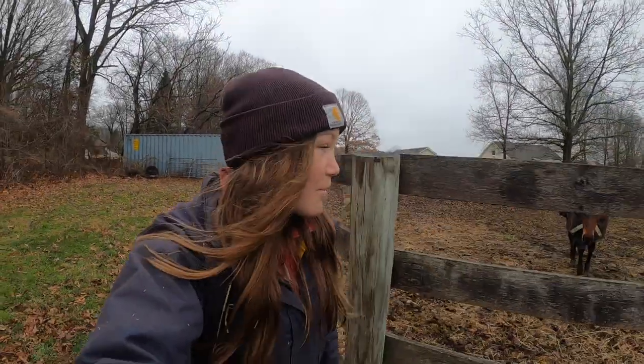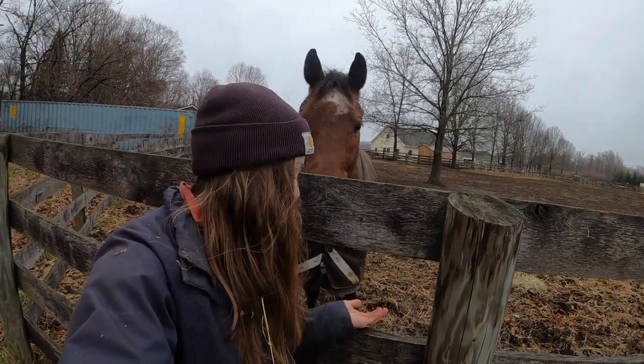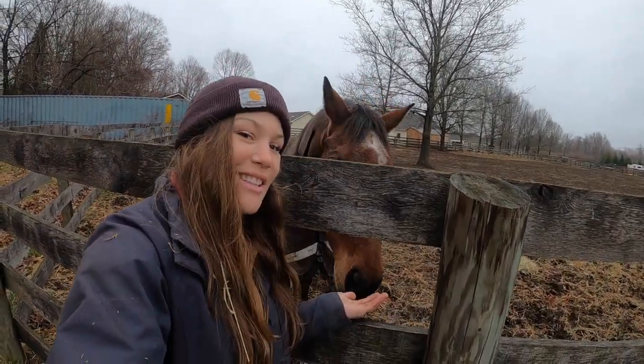Anyways, that pretty much wraps up chores — Staffy's coming to see us! I hope you guys enjoyed seeing my evening routine, and I'll see you guys next time.